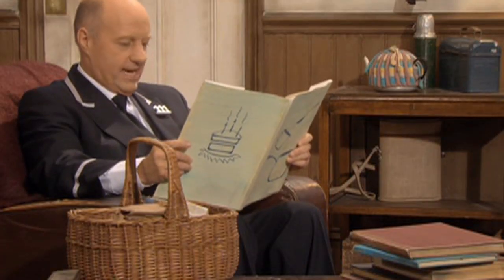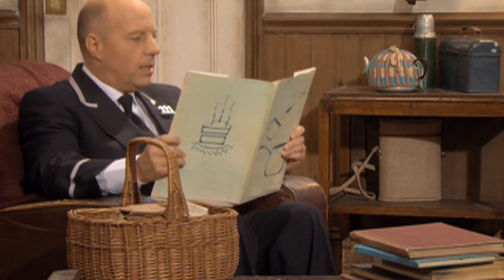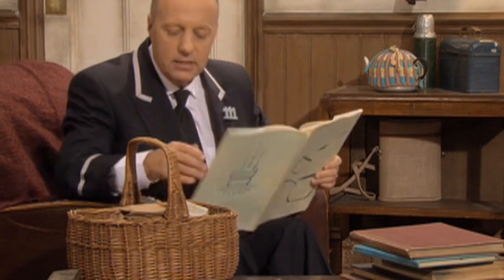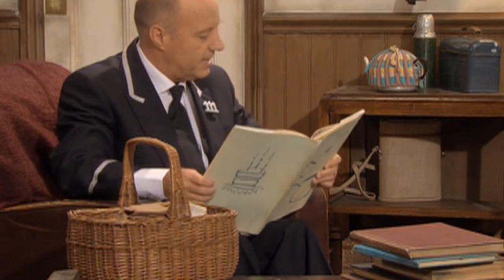Oh, this one looks delicious. Yes, I think this one. Let's just make sure I've got everything I need. It says I need eggs. Oh yes, lots of eggs from Farmer Trotter's hens.